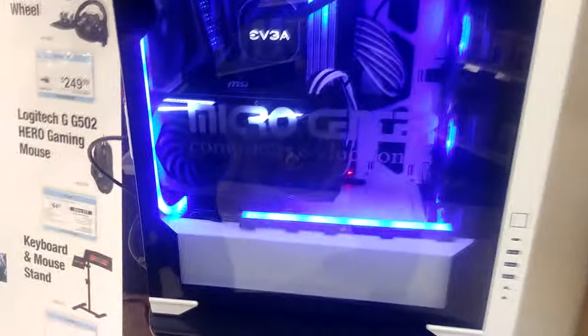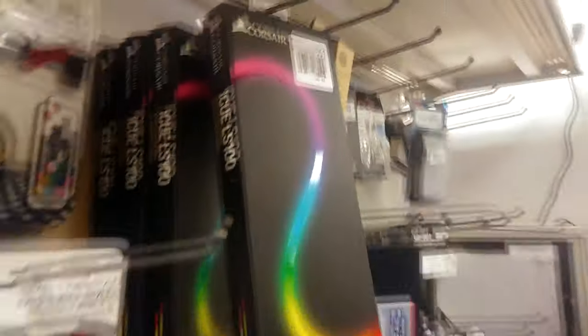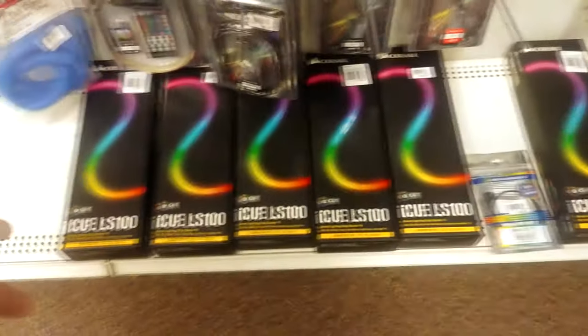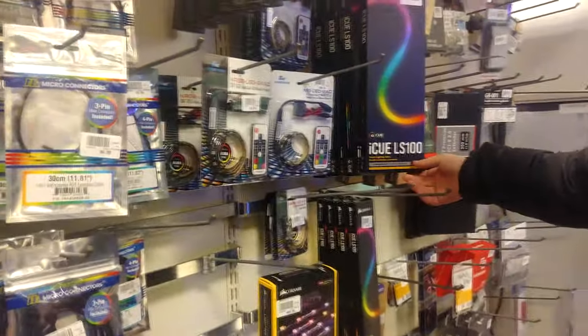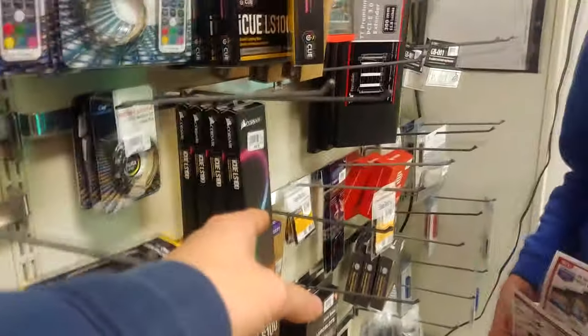I like the Micro Center logo on it though. These look sick - I didn't realize they released these. They're a hundred - oh my god. These are fifty. I'm having a stroke. They look super nice. How long are those? That's the starter kit. They come with different sizes - see, that's the starter kit, and this is an expansion kit. This one must be smaller though. Yeah, this one's 450 millimeter, this one's 250.